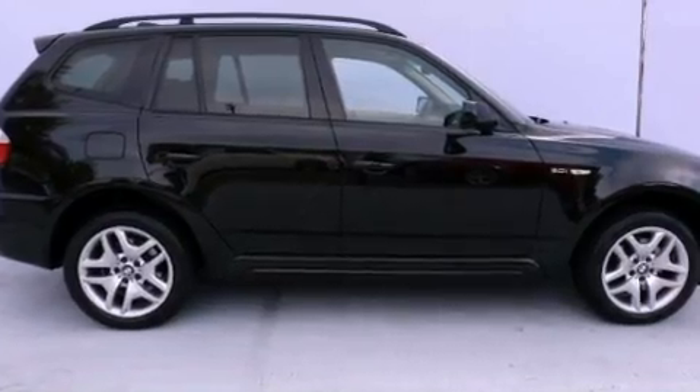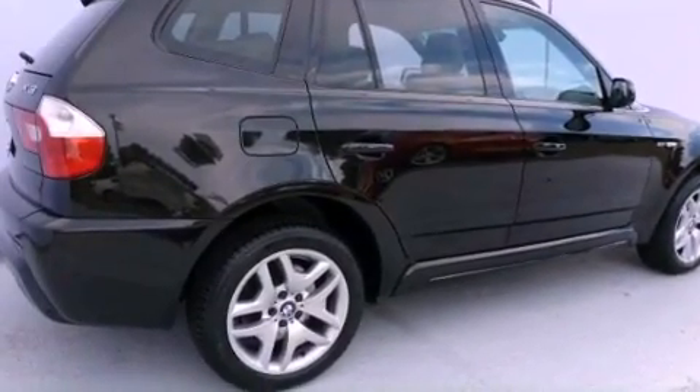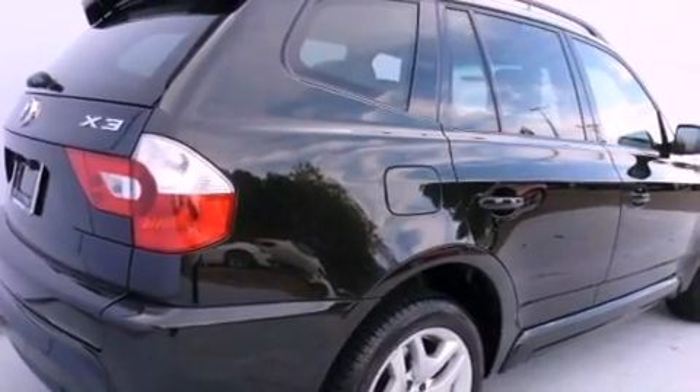Its top features and packages include the premium package, the M-Sport package, a power moon roof, and heated seats that can warm you up in seconds, keeping you and your passengers comfortable the whole trip.